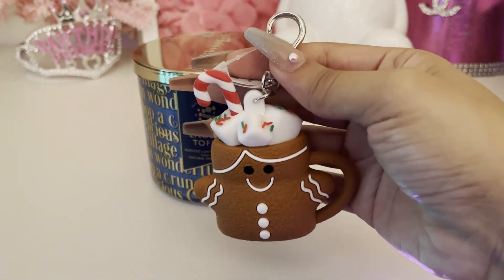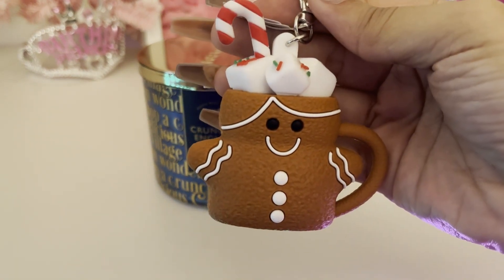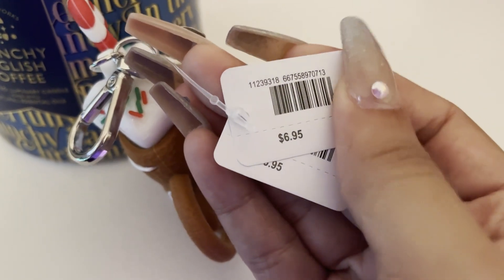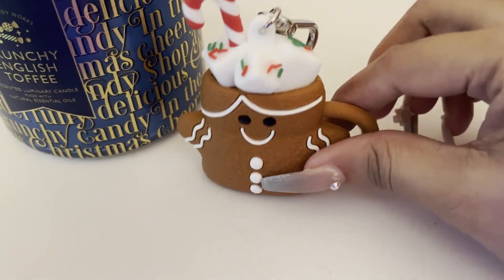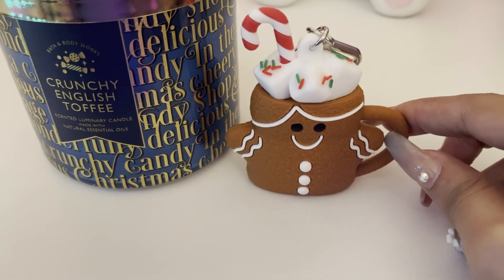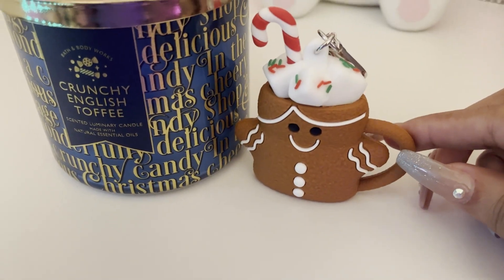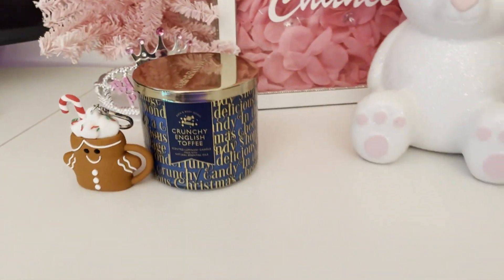So I picked up another one of those, and then I grabbed this cute pocket bag holder which is a gingerbread man mug — it was $6.95. They put two price tags on here to make sure we know it's $6.95. I had seen this one already and I knew that once I saw it in the store I was gonna pick it up, even though I was looking for a different one. I like it so much, it's so cute.